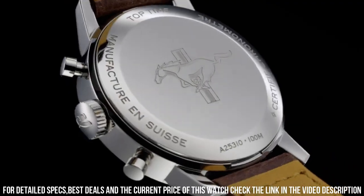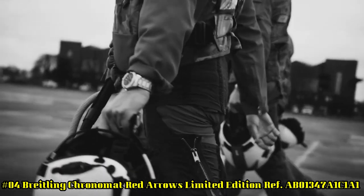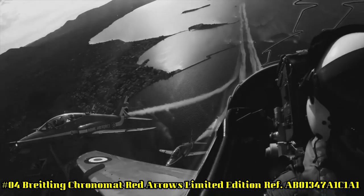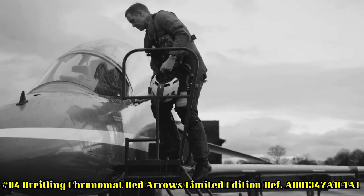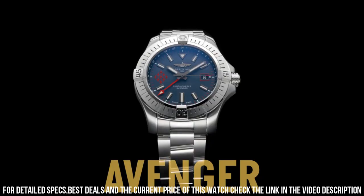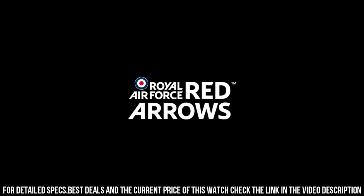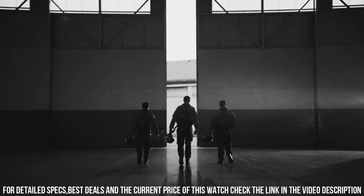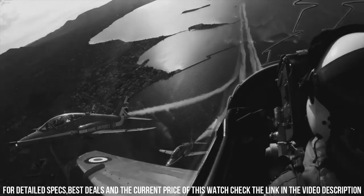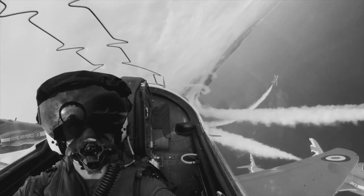Height upper lug tip to lower lug tip: 48.2mm. Lug width between lugs: 20mm. Number 4: Breitling Chronomat Red Arrows Limited Edition AB01347A1C1A1. Mariner Blue dial with index hour markers. Self-winding automatic chronometer movement, COSC certified. Brushed stainless steel case and pilot bracelet. Case diameter: 44mm. Lug size: 22mm. Scratch-resistant sapphire crystal, glare-proof both sides. Height: 15.1mm. Water resistance: 200m. Caliber B01. Functions: hours, minutes, seconds, date. Frequency: 28,800 BPH / 4Hz. Power reserve: 70 hours. Strap: Rouleau bracelet.